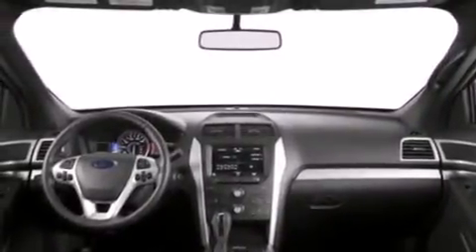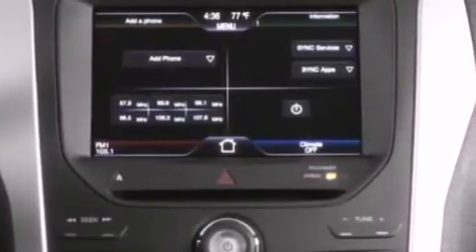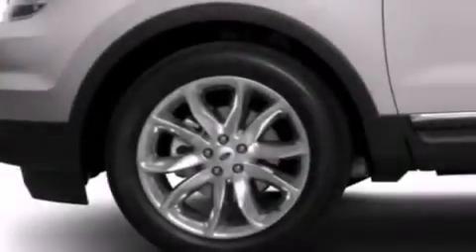Also included are a leather-wrapped steering wheel, an illuminated driver's side vanity mirror, side curtain airbags, dual power seats, air conditioning, and the navigation system will help you get from point A to point B on time.